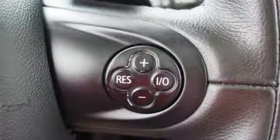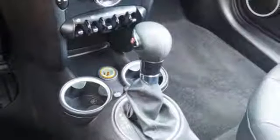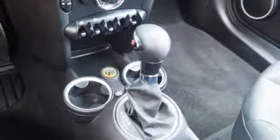Intercooled turbo inline four-cylinder engine, aluminum wheels, gas pressurized shocks, and multi-function steering wheel.